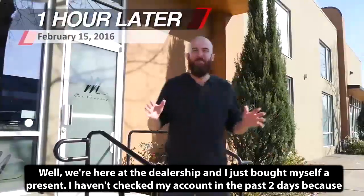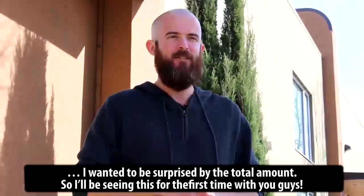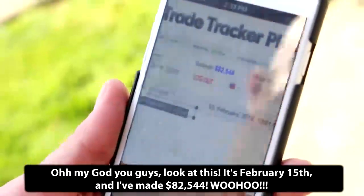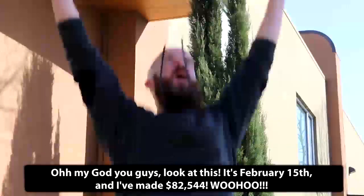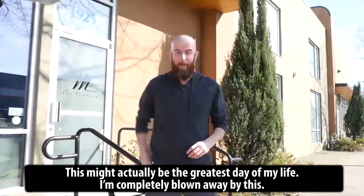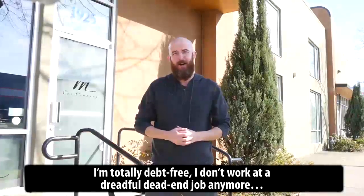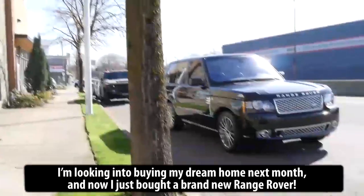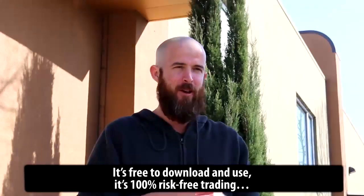We're here at the dealership and I just bought myself a present. I haven't checked my account in the past two days because I wanted to be surprised by the total amount, so I'll be seeing this for the first time with you guys. Oh my God you guys, look at this — it's February 15th and I've made $82,544. Woohoo! This might actually be the greatest day of my life. I am completely blown away. My life has dramatically changed in the past four weeks. I'm totally debt-free. I don't work at a dreadful dead-end job anymore.